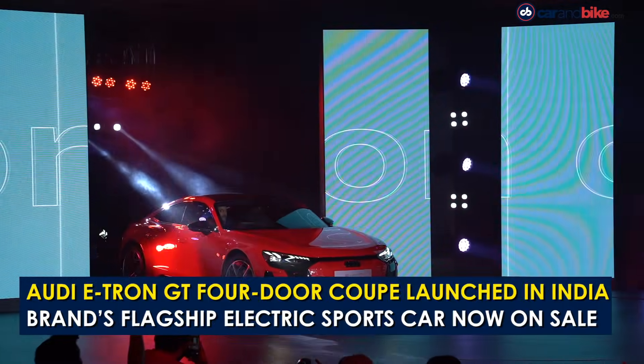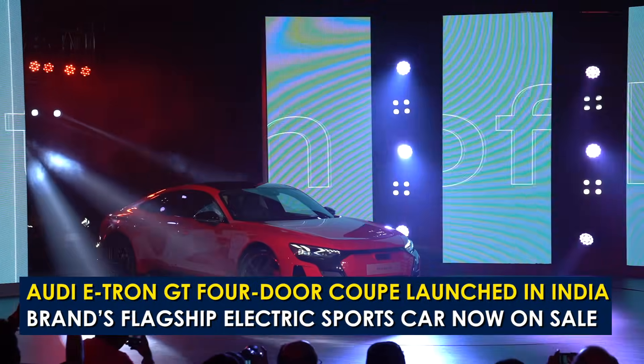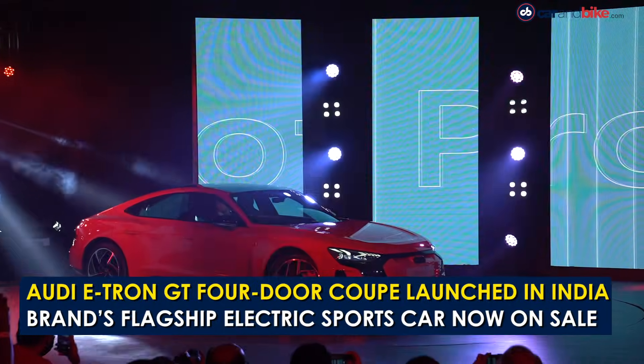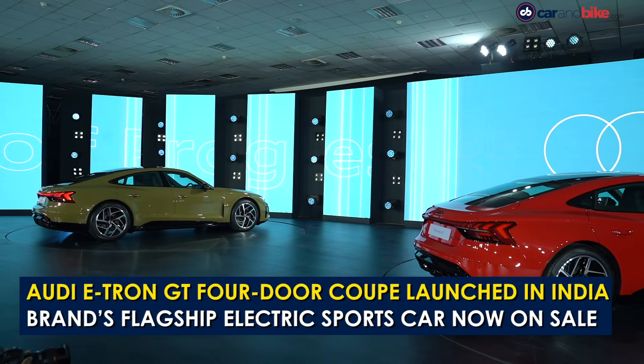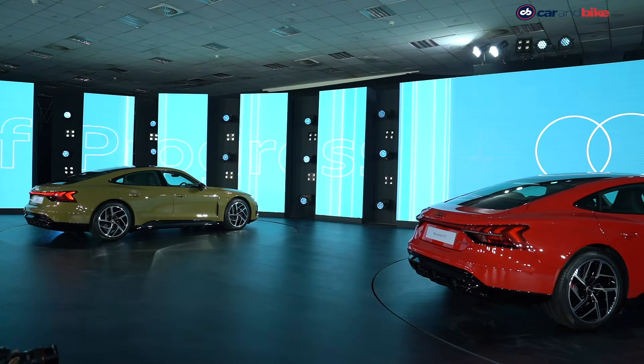The new Audi e-tron GT electric four-door coupe has been launched in India with prices starting at 1 crore 80 lakh rupees for the GT Quattro variant and going up to 2 crore 5 lakh rupees for the top spec RS variant.